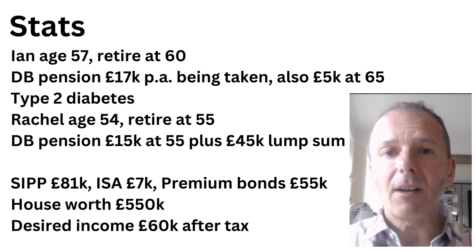When Rachel is 55, she'll get a pension of £15,000 a year and a £45,000 lump sum. Their savings are a SIPP of £81k, an ISA of £7k, premium bonds of £55k, and a house worth £550,000. Their desired income is £60,000, which might be before or after tax — but as you can see, it's kind of no way, because how are they going to get that when they haven't really got any savings? What we're going to do is look at their numbers in detail and work out the best options for them.